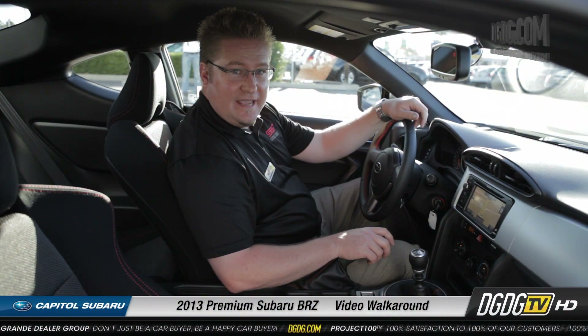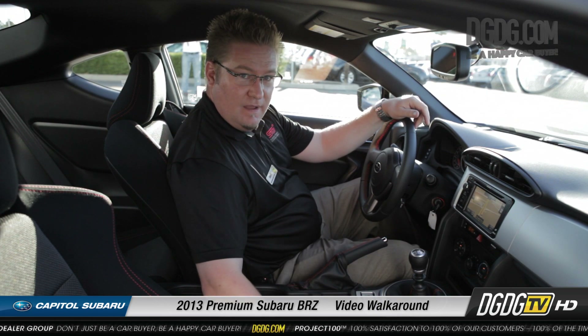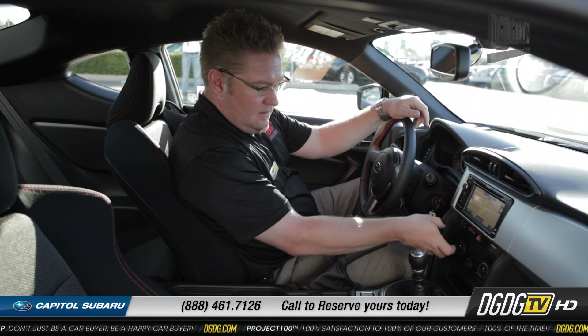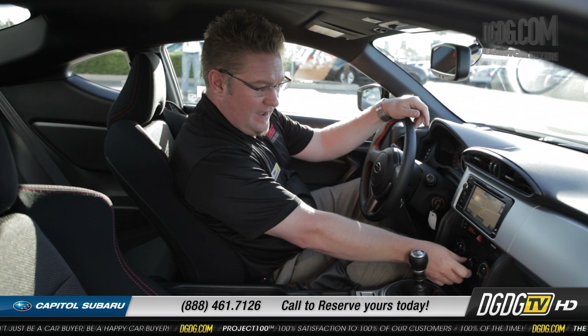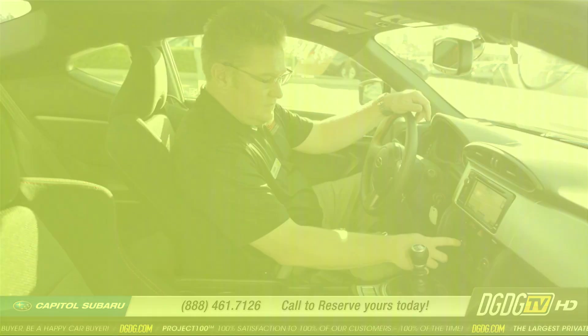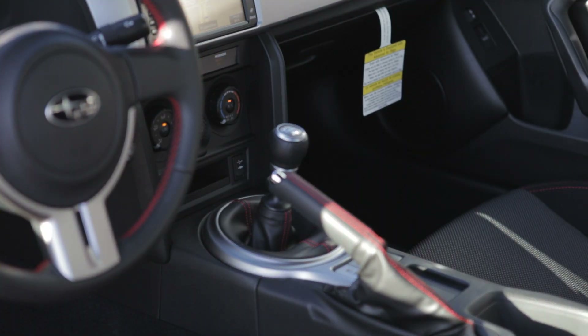Now we're in the cabin of the BRZ Premium. This is a better view of the seat. Also the little more basic fan-controlled speeds here — no auto climate control, but you still do have air conditioning of course.